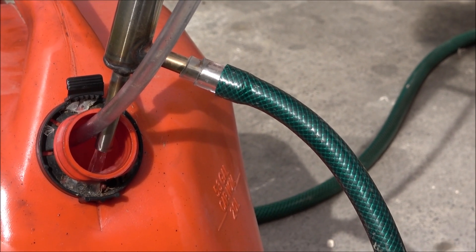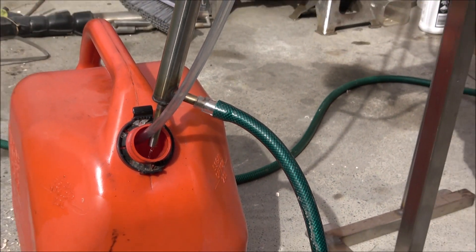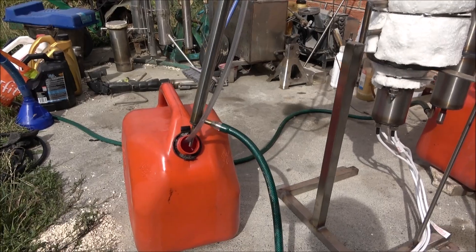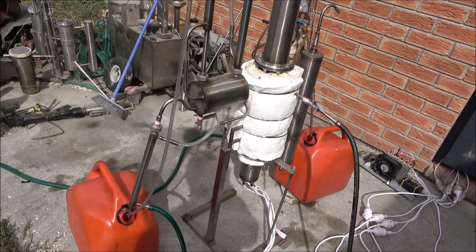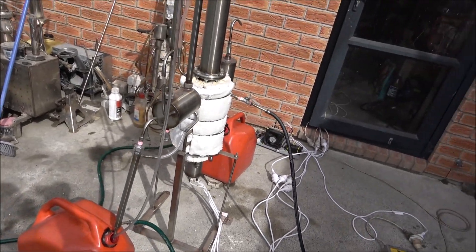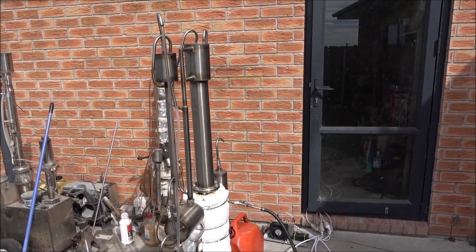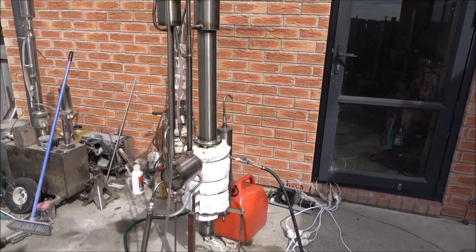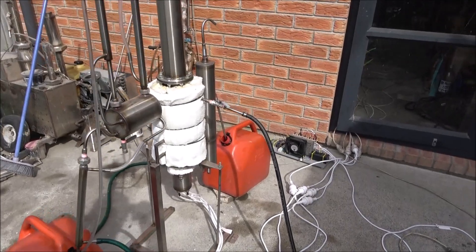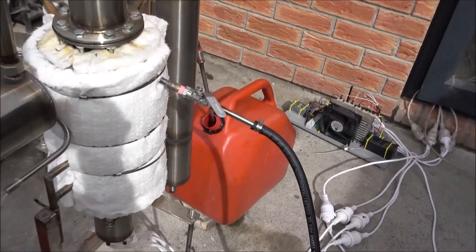Hello everyone! Just would like to show you another diesel petrol separation machine. The six kilowatt unit can run 24x7, processing up to 60 liters of mix per hour.